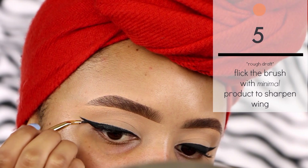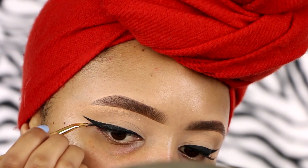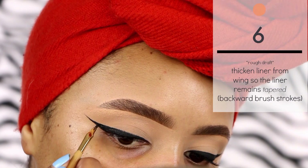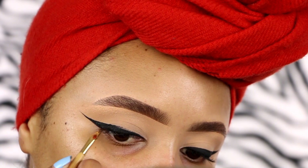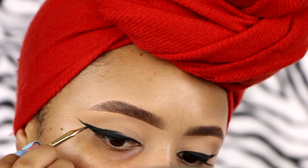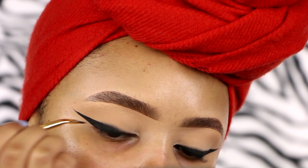Just to sharpen the wing, I use very minimal product and flick the brush at the tail of the wing, making a curved shape at the corner of my eye. I compare both sides — this wing needs to be thickened a little bit. I like to thicken it from the wing so it remains tapered. You don't want to thicken from the inner corner or center lid because then the shape will look wonky. Thicken from the outer wing using that backward brush stroke for much more control.